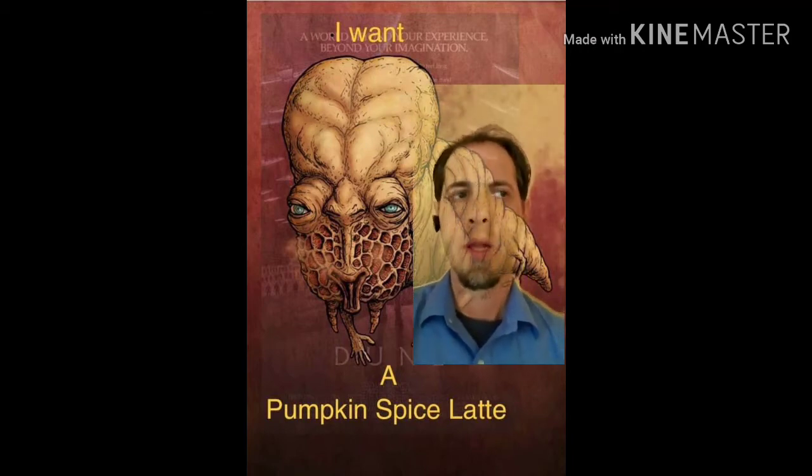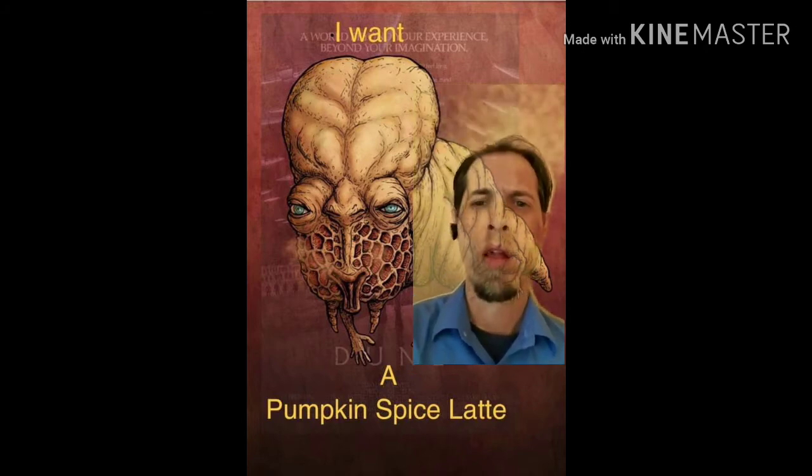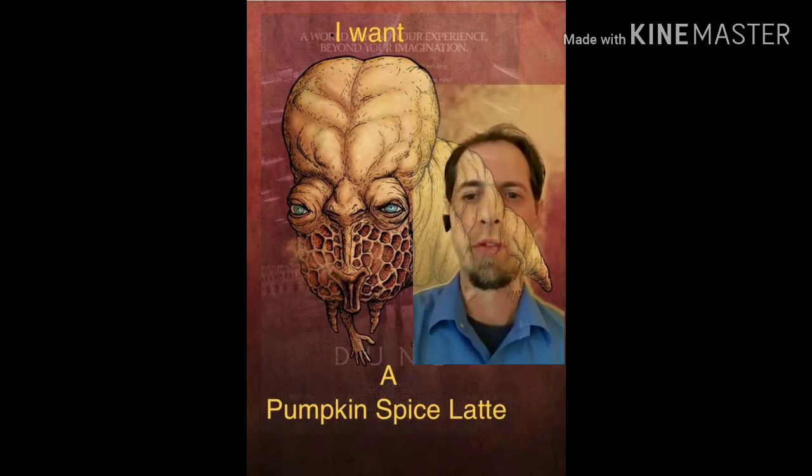I got onto Mr. Carlson's lab and I found this a little bit perplexing. Just go ahead and watch. Hi everyone, and welcome to another episode of Mr. Carlson's lab.